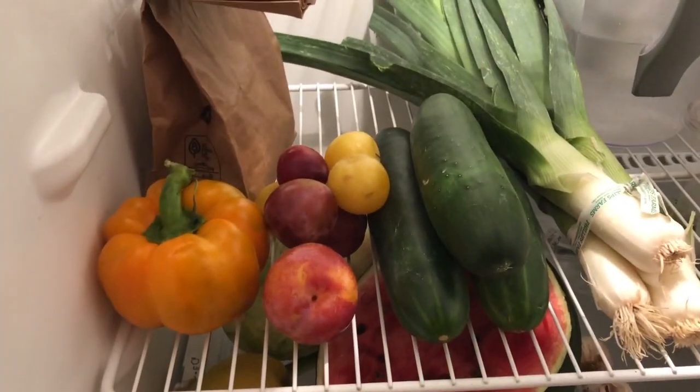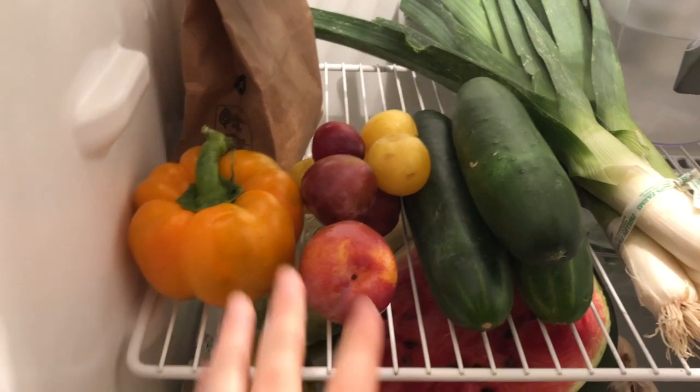All of the produce I got for sixteen dollars, and the loaf of bread for five dollars — which, compared to some of my other farmers market trips, is really not that bad. I also have a couple of things left over from last week's farmers market trip.